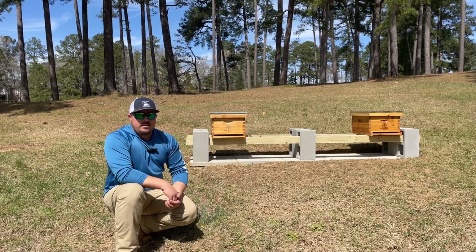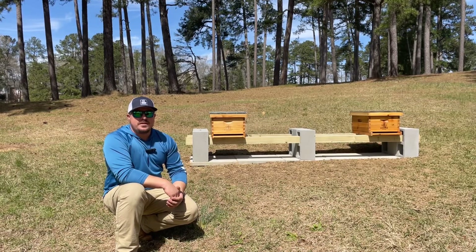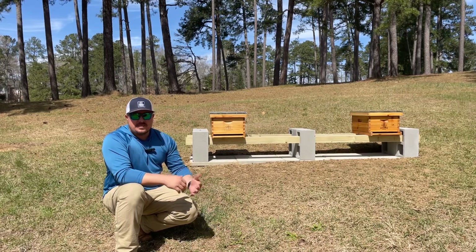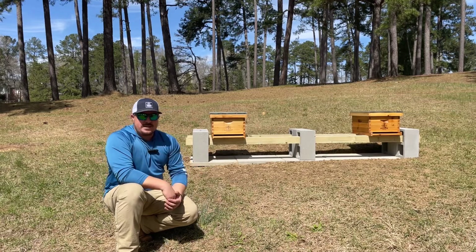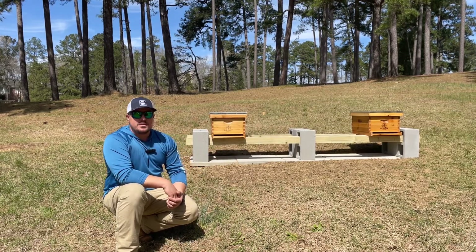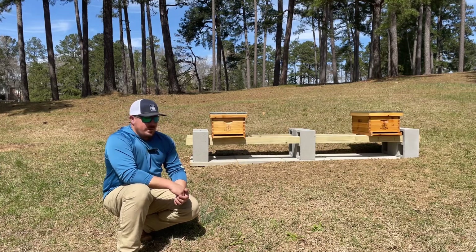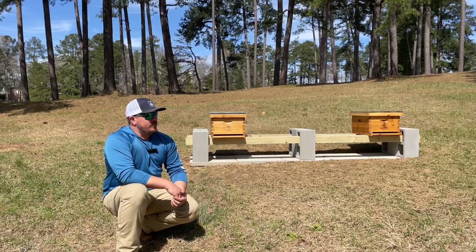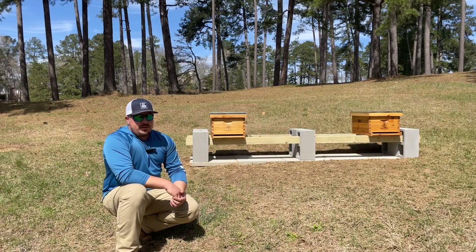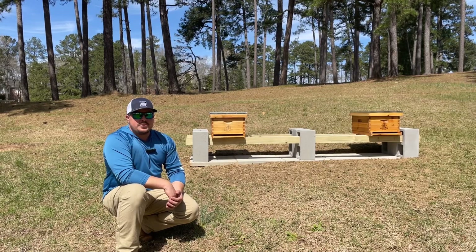We've already got our beehive set up. I know this is a little bit overkill compared to what you normally see from beekeepers, but we are a golf course, so we need to keep aesthetics in perspective as well. So we set it up to look somewhat organized. We're going to post updates probably weekly, maybe every 10 to 14 days, and let you guys know how it's going. So stay tuned.